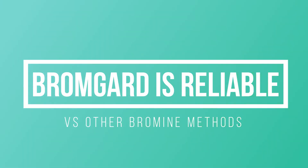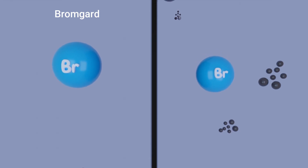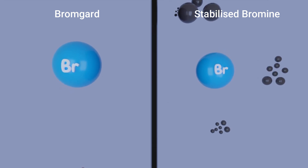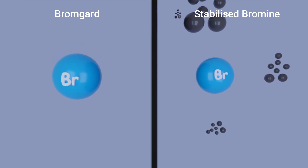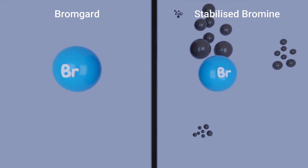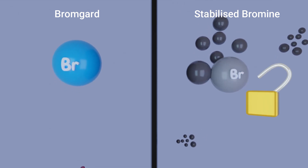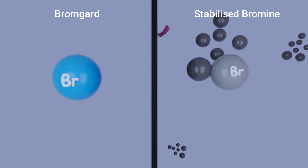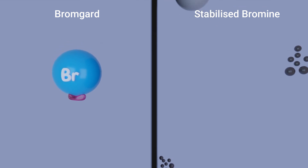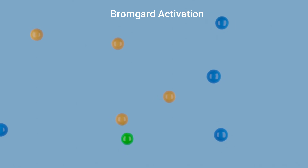So what makes Bromgard more reliable? A key difference between Bromgard and other commonly used liquid bromine systems is that Bromgard doesn't suffer from halogen lockout, a common problem with stabilized bromine products. Halogen lockout occurs where the stabilized bromine product is overdosed into the system, leading to high concentrations of the stabilizer which will impact on the release of free bromine. This can make it difficult to control or test bromine levels and, more importantly, dramatically reduces its effectiveness as a biocide. Since Bromgard activates within the system, there is no need for a stabilizer and no risk of lockout.